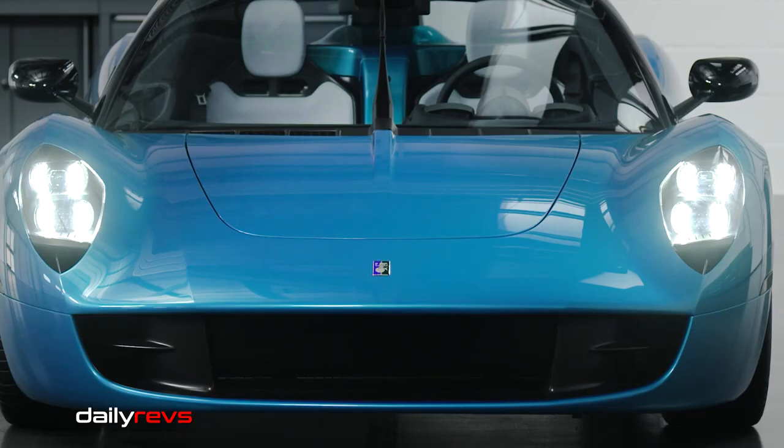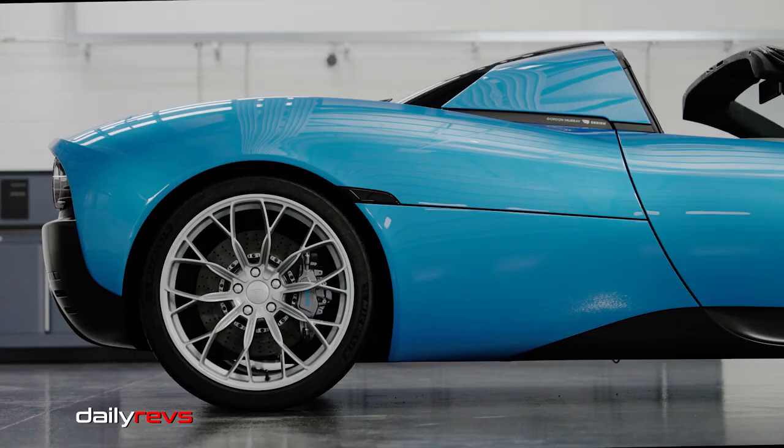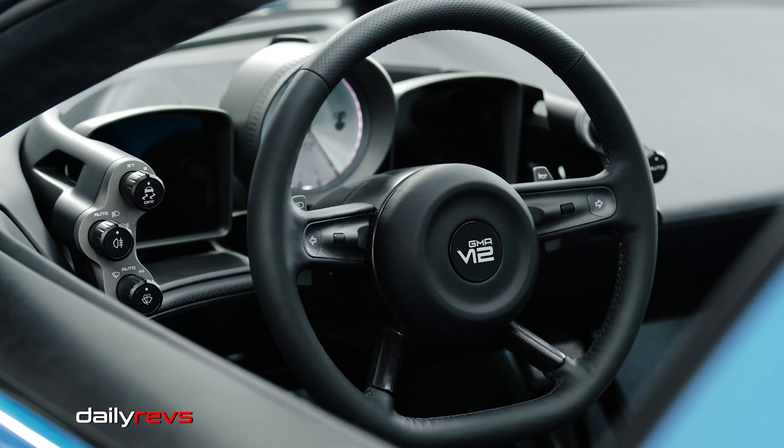The car has a target dry weight of 1,108 kilograms, only 18 kilograms more than the coupe. The T33 Spider is designed with the same standards for ride, handling, and steering as the T33 coupe, featuring a semi-structural powertrain and an electrohydraulic steering system.